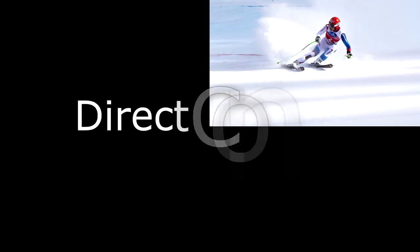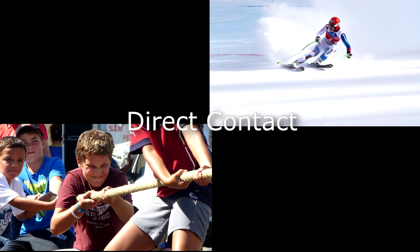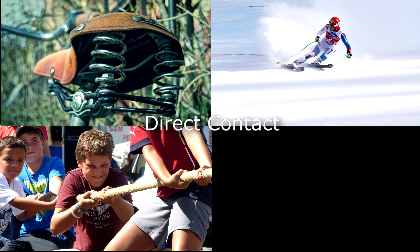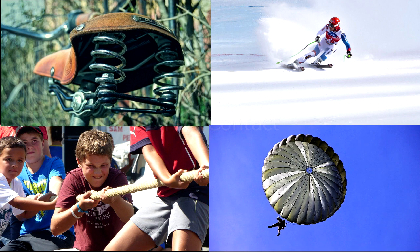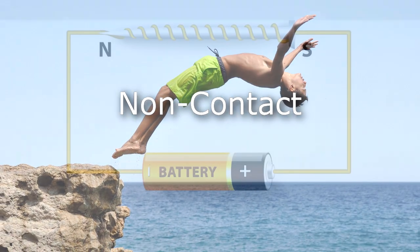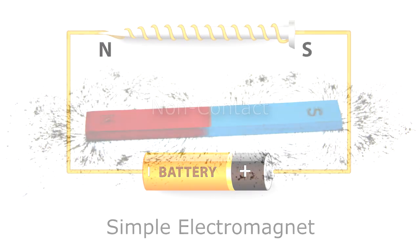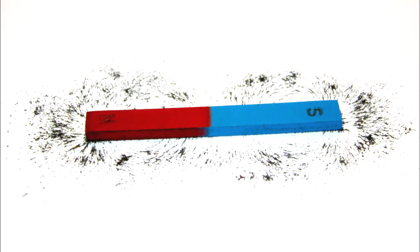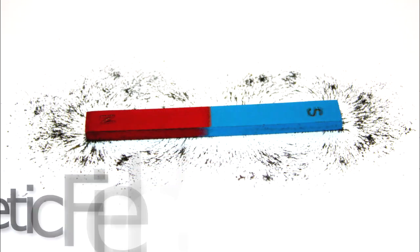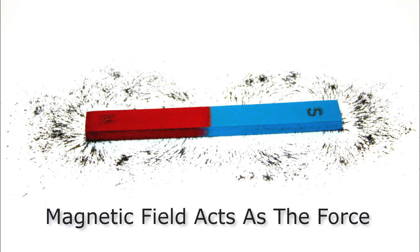Forces can be a result of direct contact, like actually pushing or pulling something — an applied spring, friction, drag, tension. Take a look at this image here — you can see a few examples. Or forces can also be non-contact, like gravity and the electromagnetic force. We're going to mainly be dealing with non-contact forces in this module. The electromagnetic force will be put in terms of a field formalism, such that the field acts as the force.